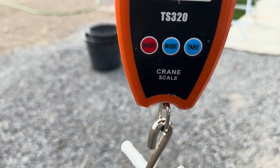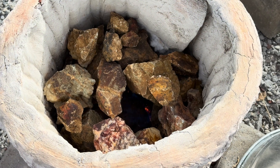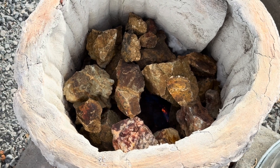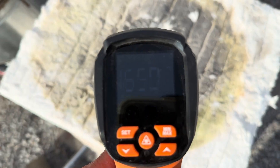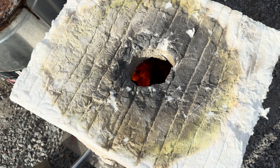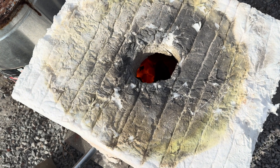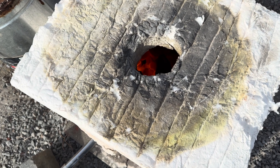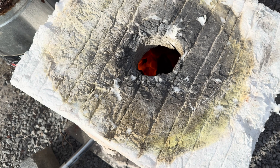Our ore weighs 41 pounds. We have all 40 pounds inside our furnace cooking — let's get it up to temperature. We have our ore at 1700 degrees, almost 1800 degrees. We're going to let it cook for the next 30 minutes and then shut the flames off and let it cool down.